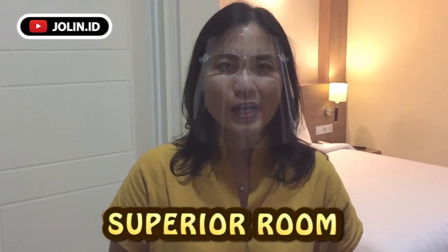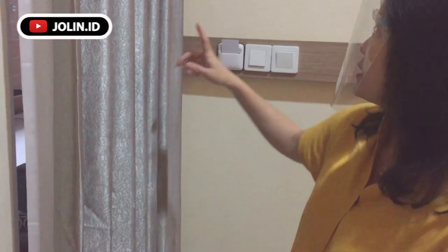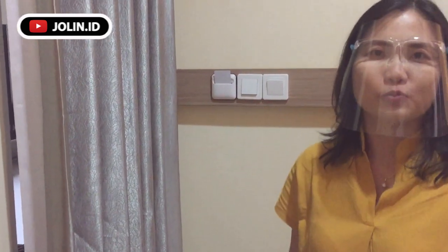Kali ini aku sudah ada di dalam kamar yang aku sudah pesen, dan aku pesen yang tipe superior. Kita mau review lebih detail isi di dalam kamar ini ada apa aja. Kita mulai dari kunci pintunya ya. Jadi kunci pintu untuk di LCR hotel sudah memakai sistem kartu, jadi otomatis kalian tinggal jepin kartunya di tempatnya.